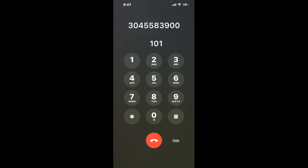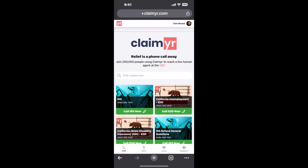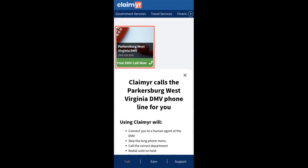The next method is the better way to reach a live person at Parkersburg, West Virginia DMV. I built a calling tool. To use it, open up your browser, go to claimer.com, and search for the Parkersburg, West Virginia DMV option.